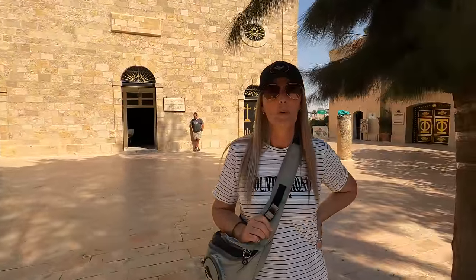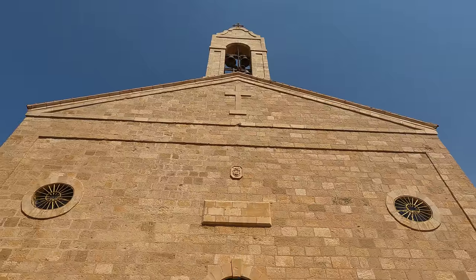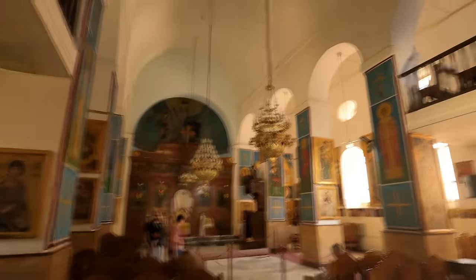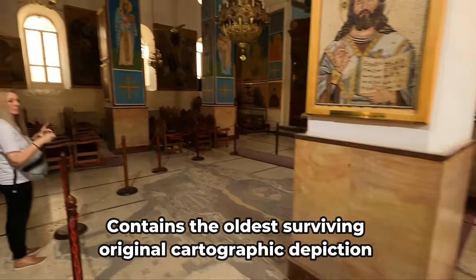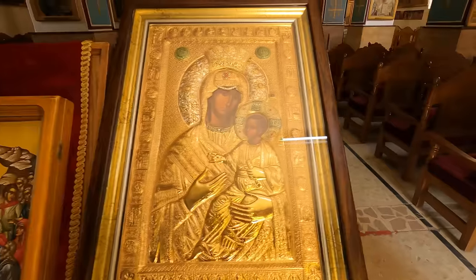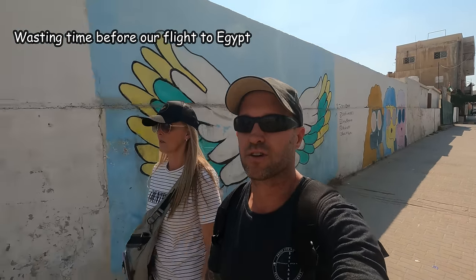We're in Madaba and we're at a Greek Orthodox Church called St George, and we're going to visit the oldest mosaic tile. We've just finished at the Greek Orthodox Church and we're walking the back streets of Madaba.